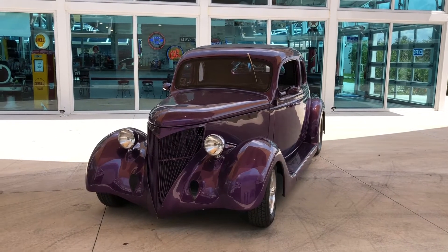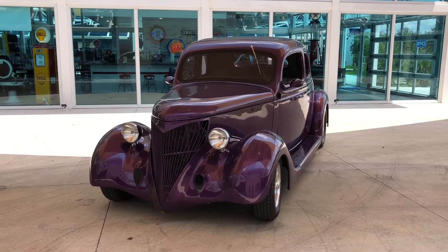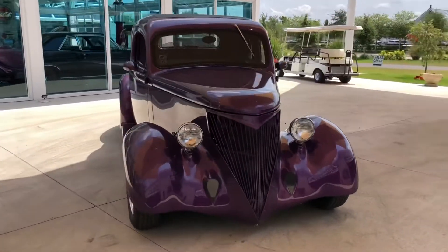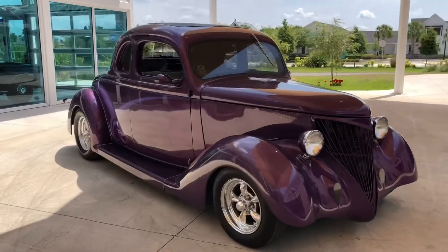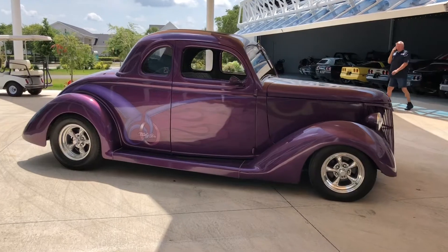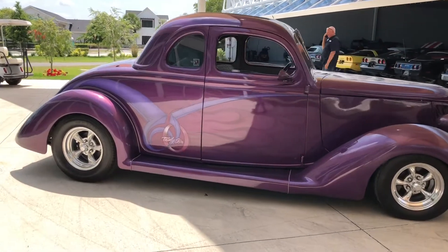Welcome back to Skyway Classics YouTube channel. This is Nyla, and today I have a 1936 Ford Deluxe, completely customized out from the paint and exterior to the interior.